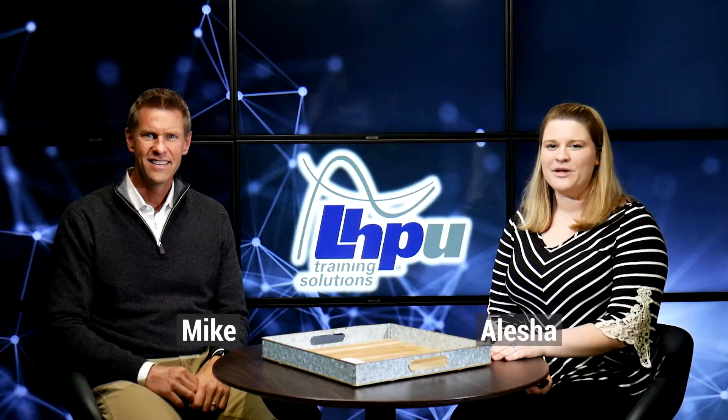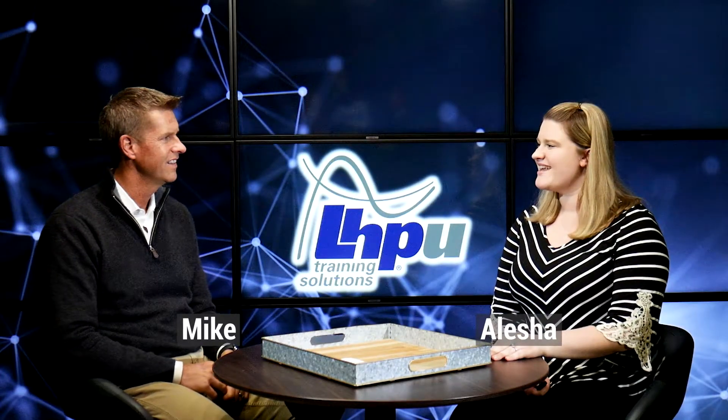Hi everyone, I'm Alisha and today I'm here with Mike from LHPU. Mike, how are you doing today? I'm great, thanks. So I want to ask you, what are some of the core technologies that LHPU is built upon?